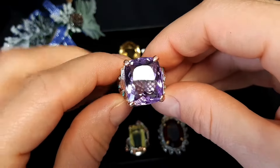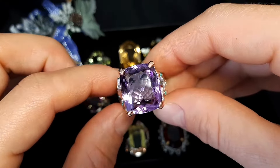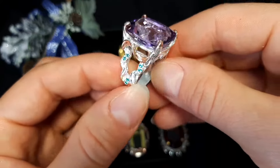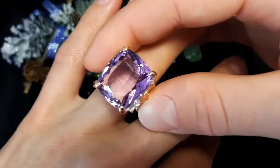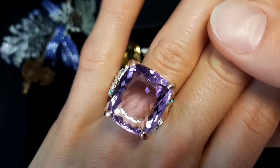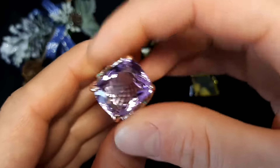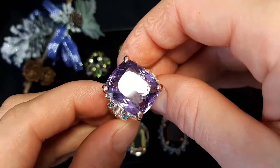This is also amethyst, a bit lighter than the last ring I showed you. Little zircon for decoration around here — it's a beautiful ring, multi-tone color plating. Size 8 and three quarters, 18.7 millimeters, 14 grams. 77 euro or 87 dollars.